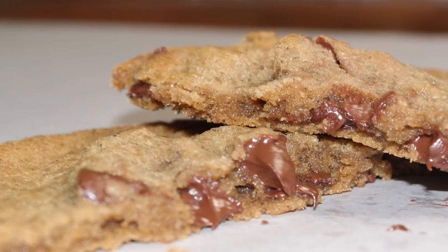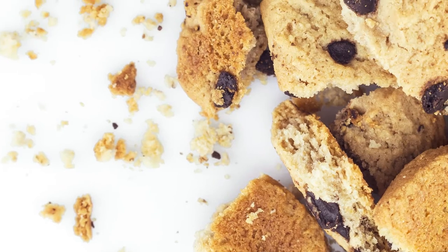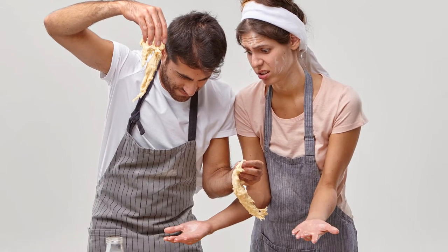Everyone loves exceptional fresh baked chocolate chip cookies. Most people settle for mediocre stale cookies from the grocery store, drive to a bakery to wait in line for an overpriced cookie, or dedicate a few hours to make cookies.